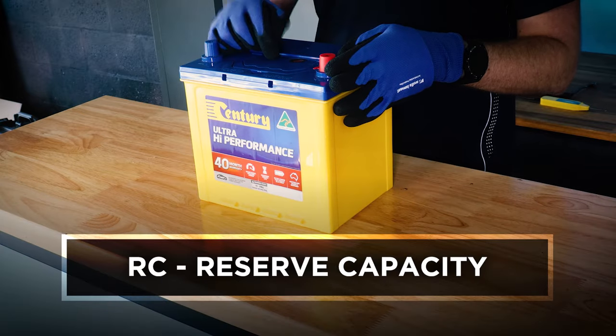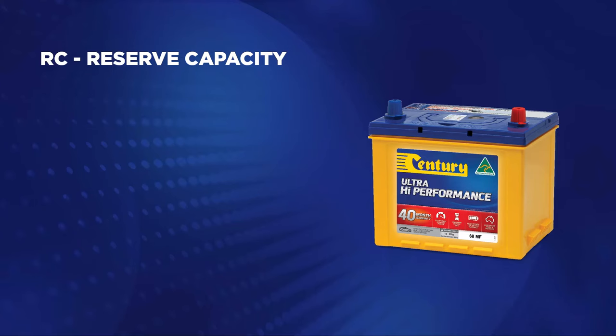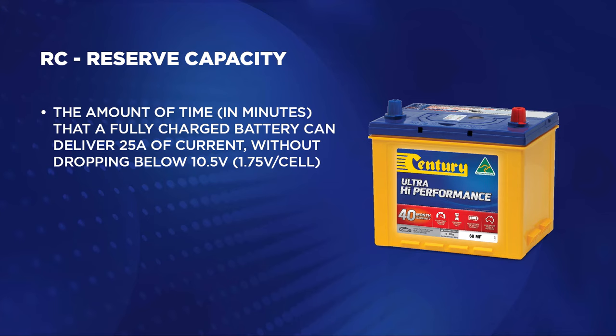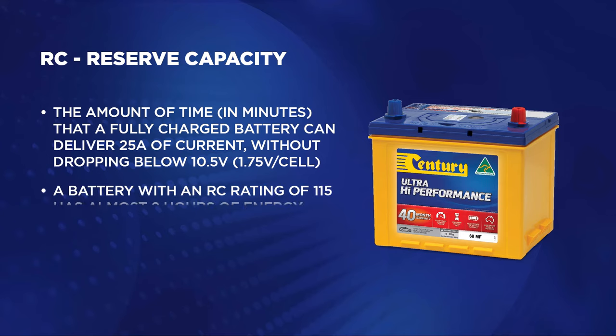Another rating you'll see is RC or reserve capacity. This measures the amount of time in minutes that a fully charged battery can deliver 25 amps of current without dropping below 10.5 volts or 1.75 volts per cell. This determines the battery's capacity to supply power when it isn't being recharged. A battery with an RC rating of 115 means it'll give you almost two hours of energy in that situation.